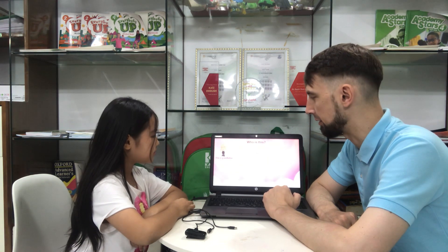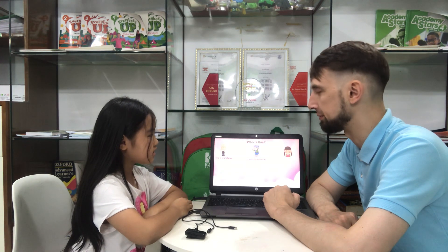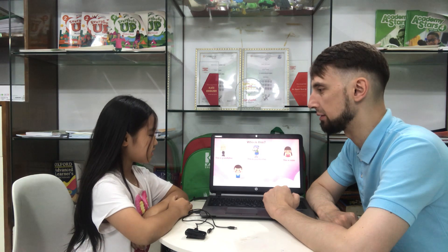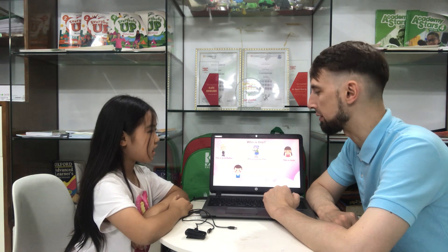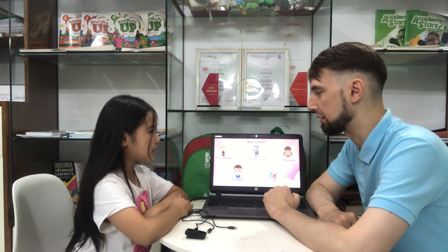Who is this? This is grandfather. Who is this? This is grandmother. Right. Who is this? This is sister. Right. Who is this? This is brother. Right. Who is this? This is baby. Right.